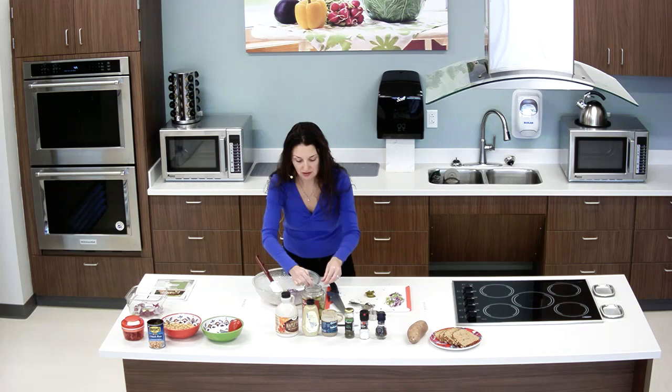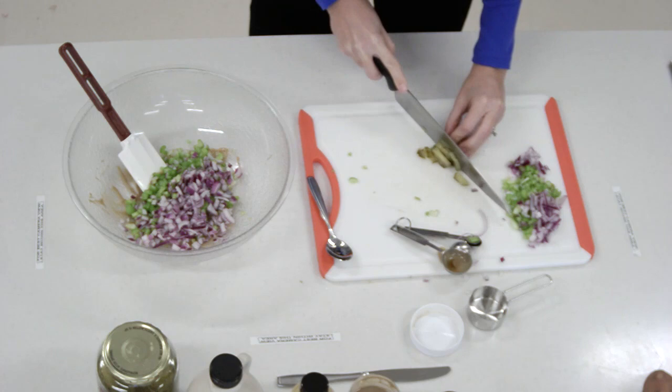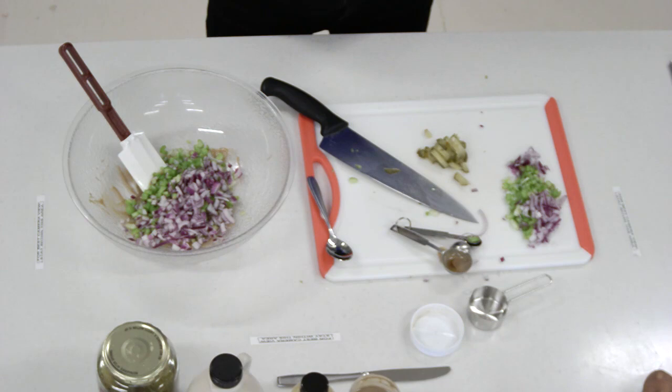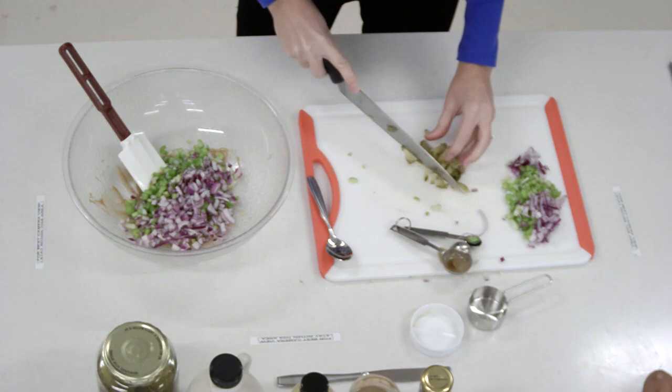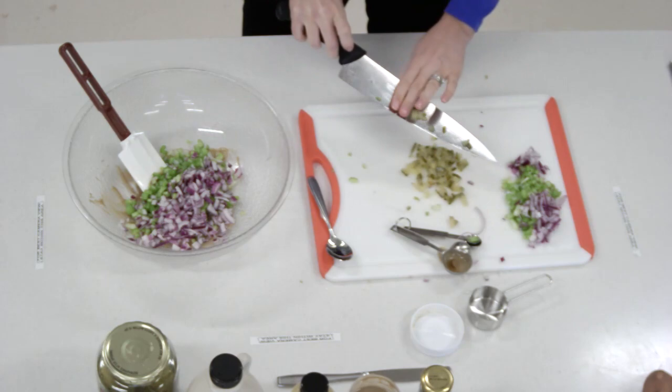It calls for a quarter cup of pickles. Do you think you could omit that if you were worried about sodium? Yeah, I think you certainly could. I don't think capers have a lot of sodium — I think that's what gives the really good flavor. Capers are located in the grocery store usually by the olives and the pickles. Tahini I usually find right in the international aisle.